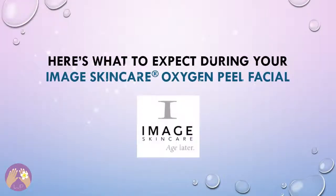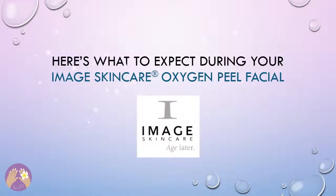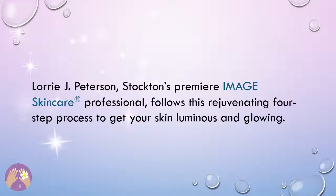Here's what to expect during your Image Skin Care Oxygen Peel Facial. Lori J. Peterson, Stockton's premier Image Skin Care Professional, follows this rejuvenating four-step process to get your skin luminous and glowing.